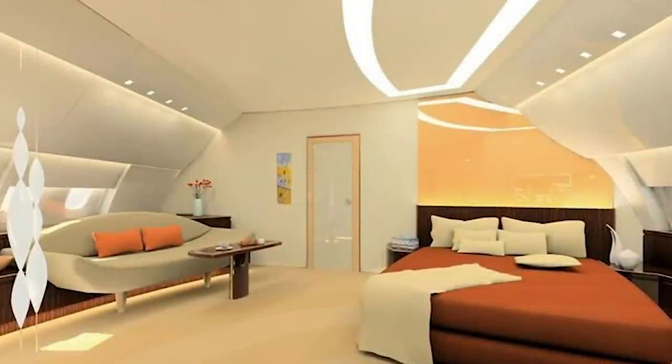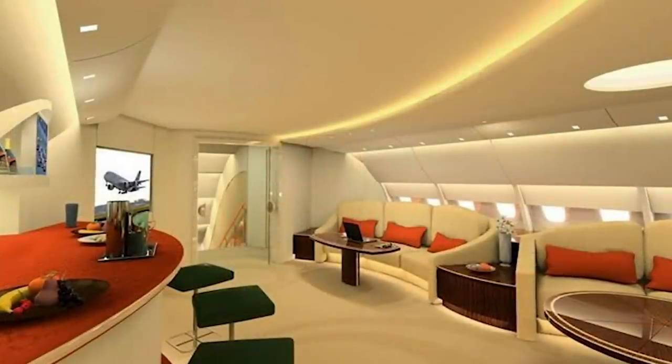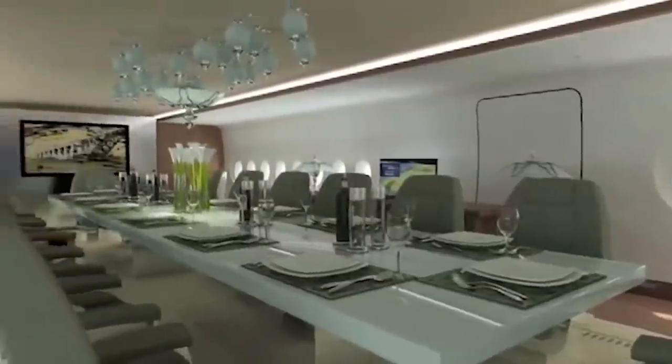On the top deck is where the five master cabins are located. Each has a king bed and a private bathroom and shower. There's also a small lounge on this level to relax outside of your room, and a dining room somewhere in this mix, but the plans don't make it clear where.